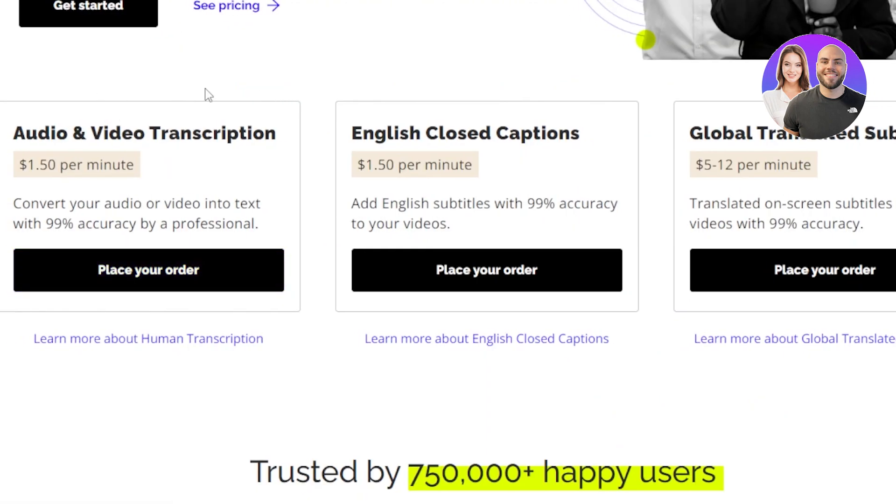With Rev, here is the payment breakdown. With audio and video transcription, you'll be able to make $1.50 per minute. For English closed captions, as a freelancer you'll also be making $1.50 per minute. Then there are global translated subtitles, which are actually really good for people who are bilingual. If you know any language other than English, you can do this — and this one pays $5 to $12 per minute. So if you know Spanish, Chinese, or any other language, you can do this and make up to $12 per minute with Rev.com.